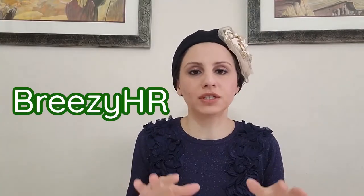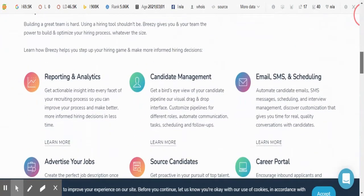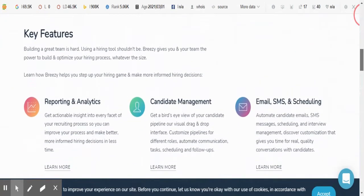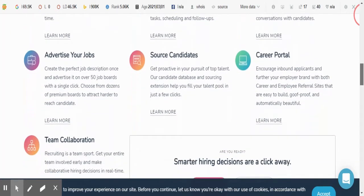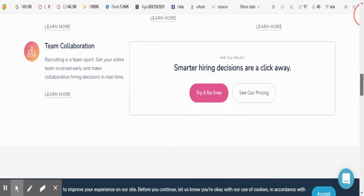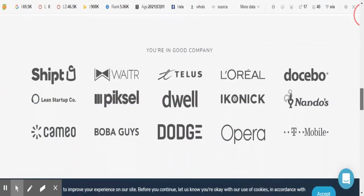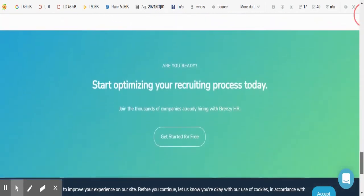The next one is Breezy HR. Breezy HR helps with candidate management — sorting all the resumes your ATS system has acquired based on keywords, education, skills, experience, and location.